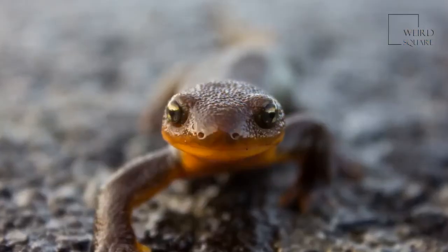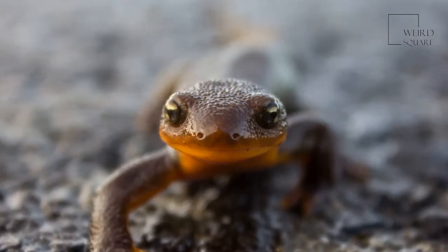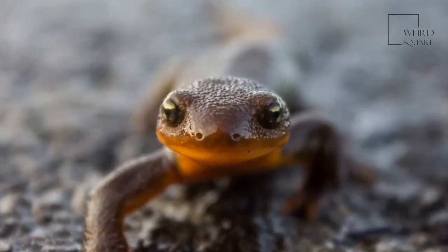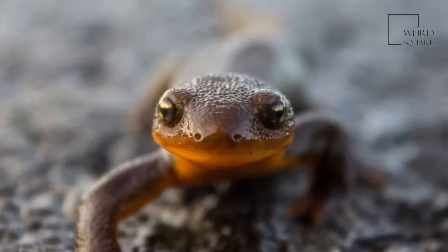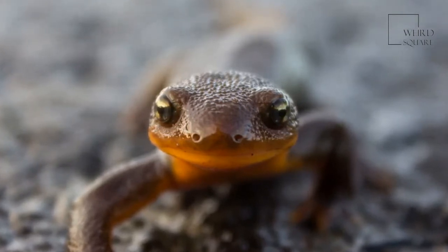Different types of these animals display different color patterns. A Northern Crested Newt has a brown body with a yellow or orange belly. Adult Red Spotted Newts have yellow-green skin featuring red spots. The Palmate Newt has brown skin with dark spots paired with a yellow or orange belly.